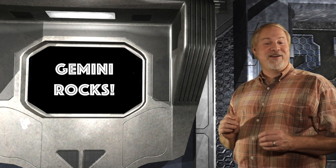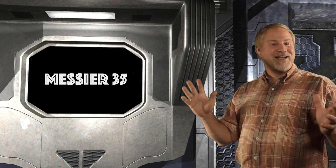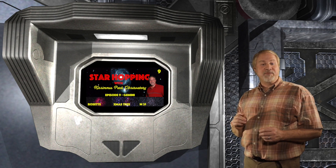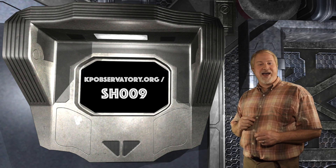Gemini is an excellent area of the sky for deep sky objects. Nearby tonight's targets, you can also find Messier 35, the excellent open cluster — we saw that one in Episode 9 of Star Hopping, which can be found on our site at kpobservatory.org/SH009.